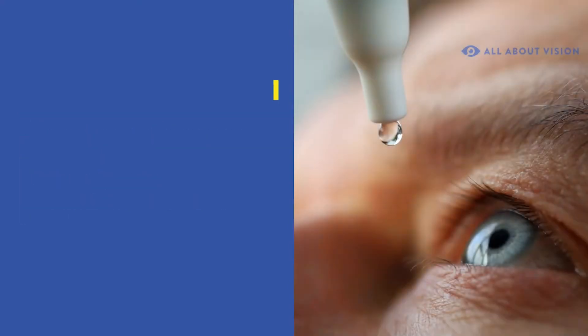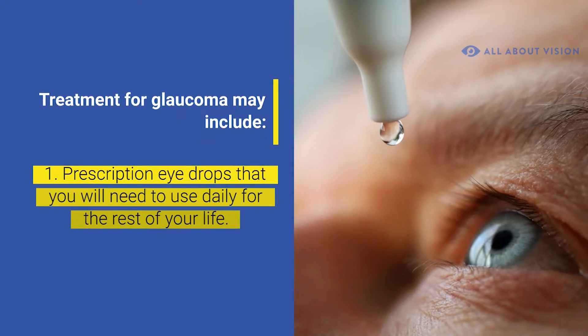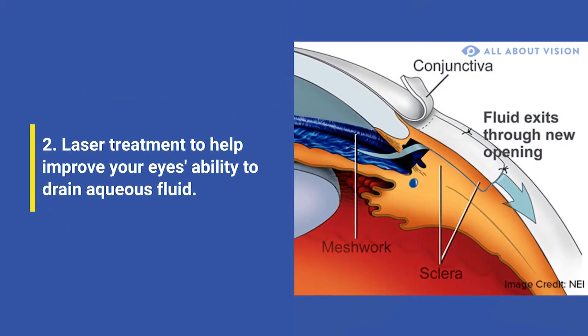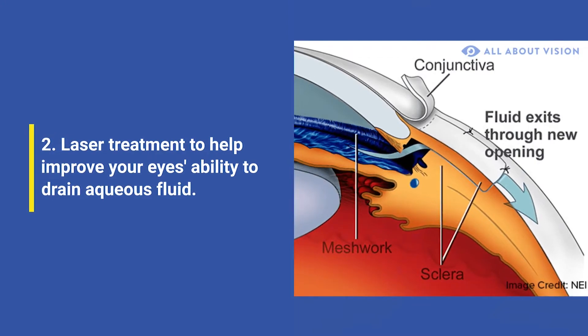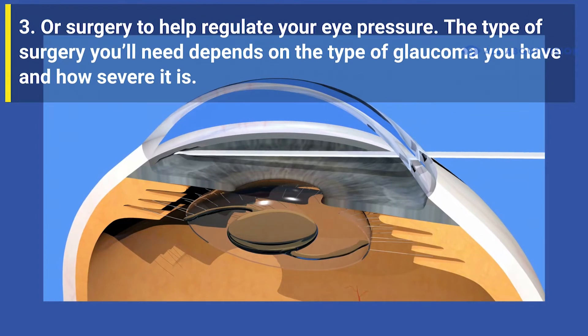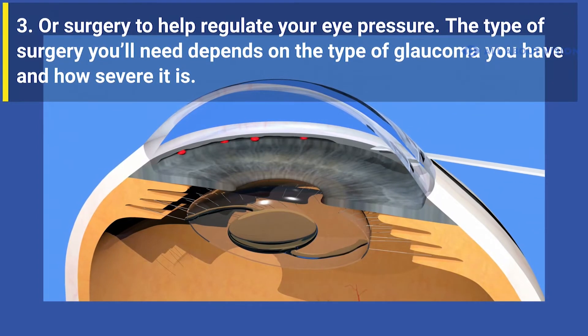Treatment for glaucoma may include prescription eye drops that you will need to use daily for the rest of your life, laser treatment to help improve your eye's ability to drain aqueous fluid, or surgery to help regulate your eye pressure. The type of surgery you'll need depends on the type of glaucoma you have and how severe it is.